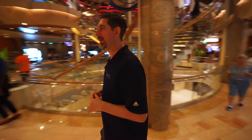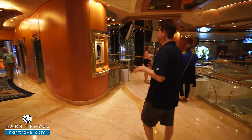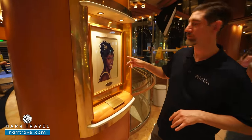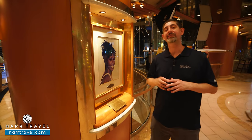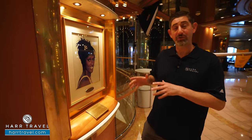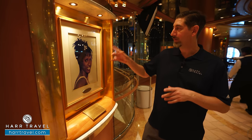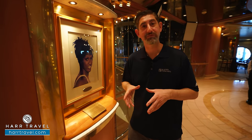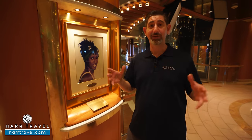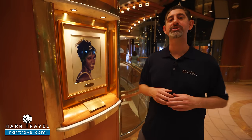I wanted to take you to one more spot — one of my all-time favorite things on any cruise ship is checking out who the godmother is. Here it's Jackie Joyner-Kersee, named Female Athlete of the 20th Century by Time Magazine. She's not only an incredible athlete but the godmother of this ship. Royal has always done this — they have some unique godmothers throughout the entire fleet.